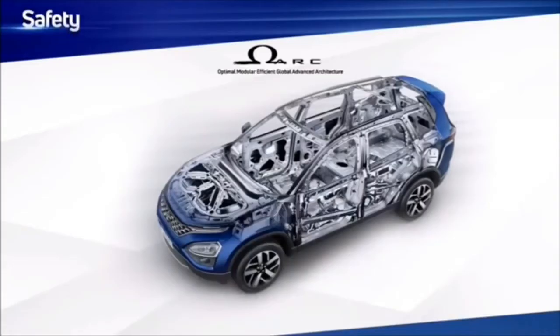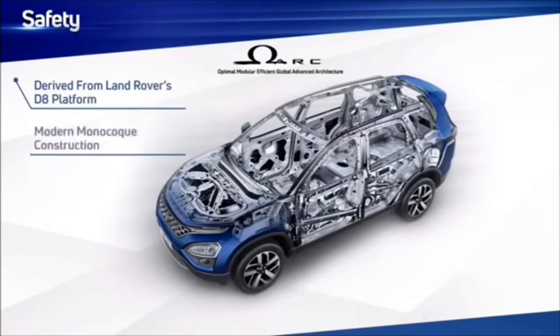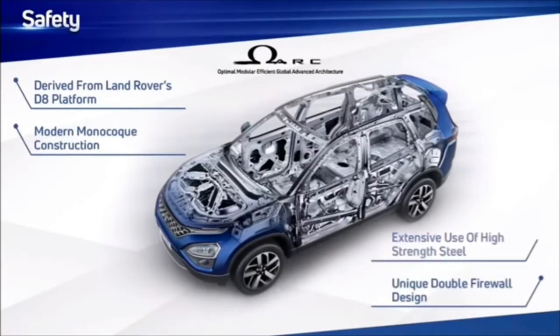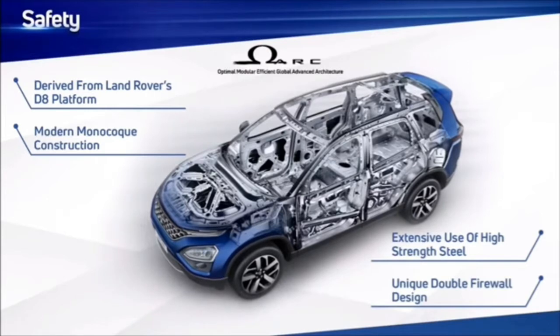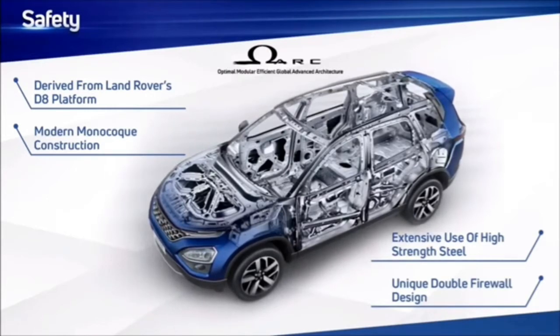Tata Motors has taken the lead in making the safest cars more accessible to Indian customers. Safari carries forward Tata Motors' commitment to safety, with safety being built inside out. Safari is the second product on the Omega architecture, derived from the legendary D8 architecture from Land Rover. It has been proven for safety across the world over perhaps the toughest terrains known to exist.